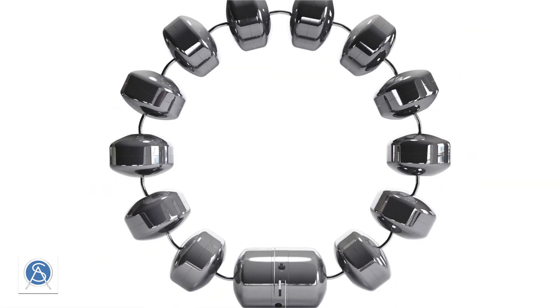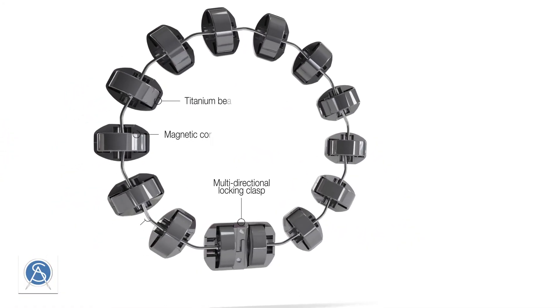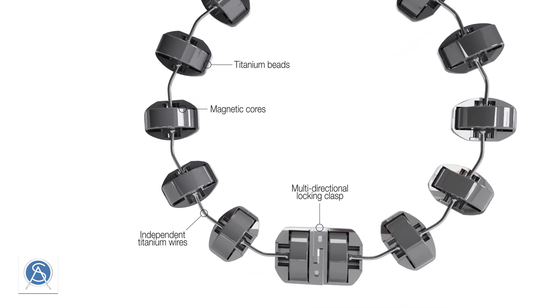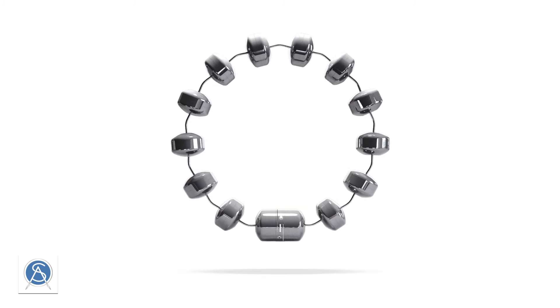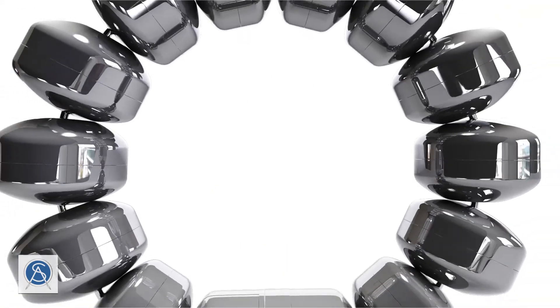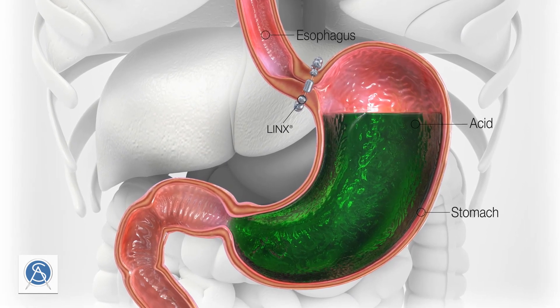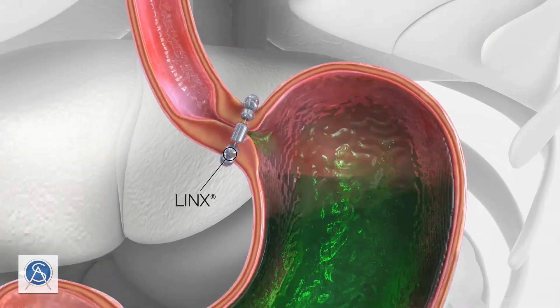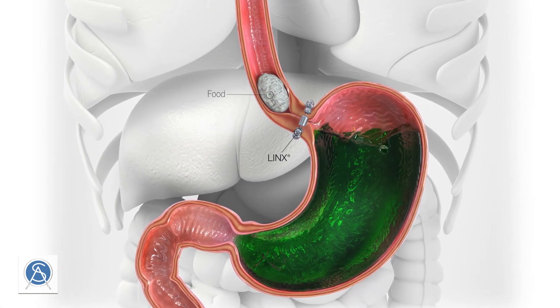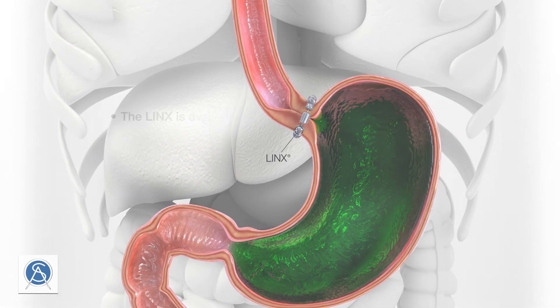An innovative medical device known as the LINX Reflux Management System has been introduced to address many of the pitfalls of fundoplication while also offering most of its benefits. The device, which is about the size of a quarter and looks like a beaded bracelet, is placed around the lower esophageal sphincter and closed using a magnetic clasp. Its small titanium beads expand when food and liquid come down the esophagus, allowing entry into the stomach, but create enough pressure to otherwise keep the LES closed.